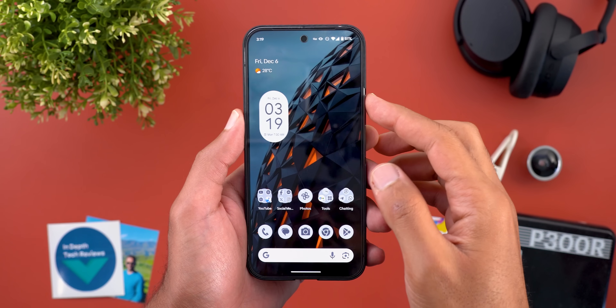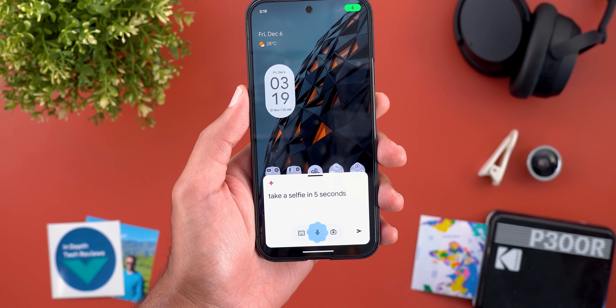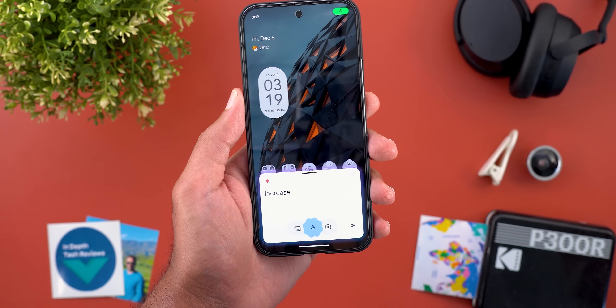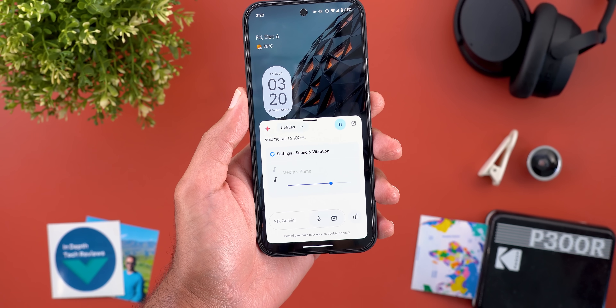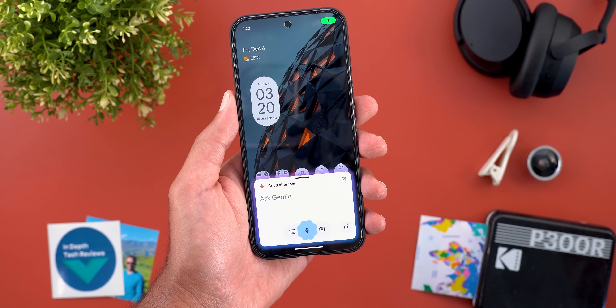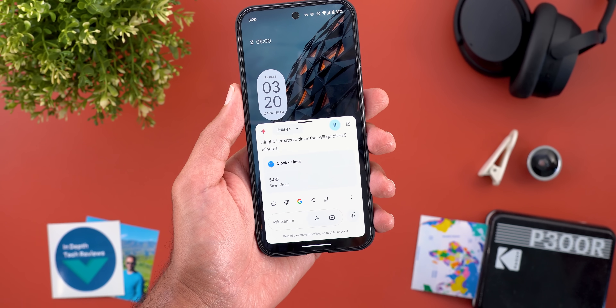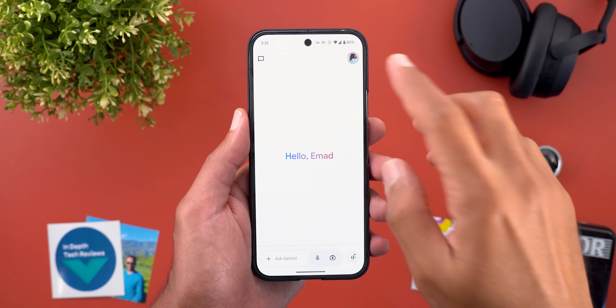Besides calling and texting, you can also control your phone settings, take photos, and set timers and alarms. For example, I said 'Take a selfie in five seconds' and it did. Then I said 'Increase the volume to 100%' and it set the volume to 100%. Finally, I said 'Set a timer for five minutes' and it created a timer that will go off in five minutes.